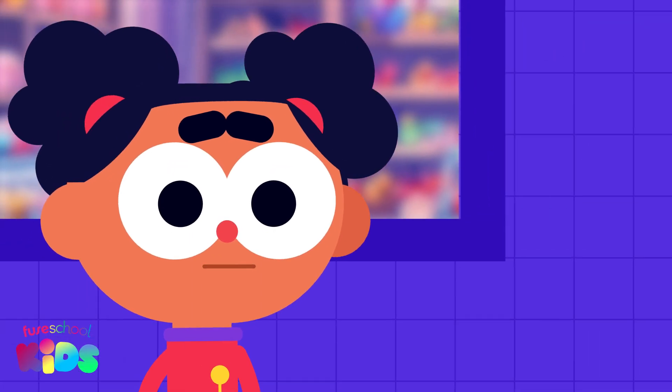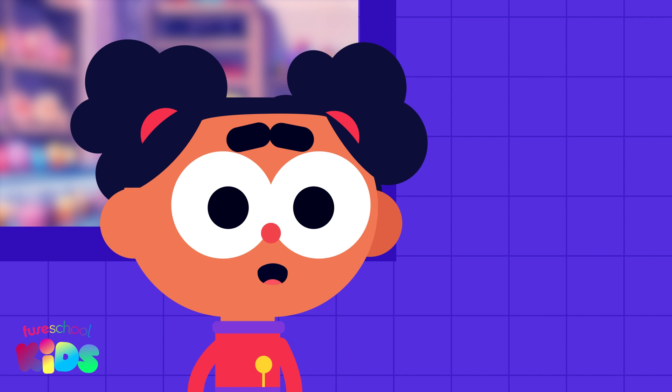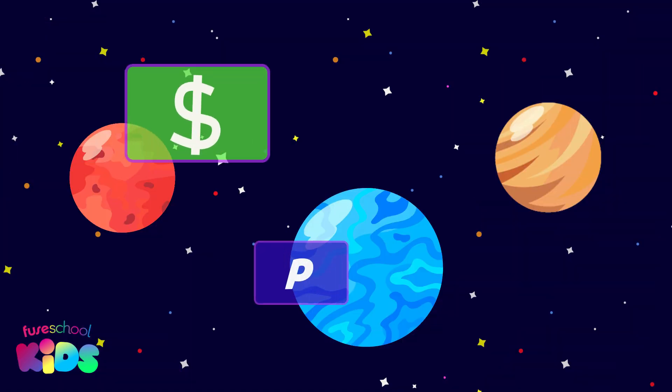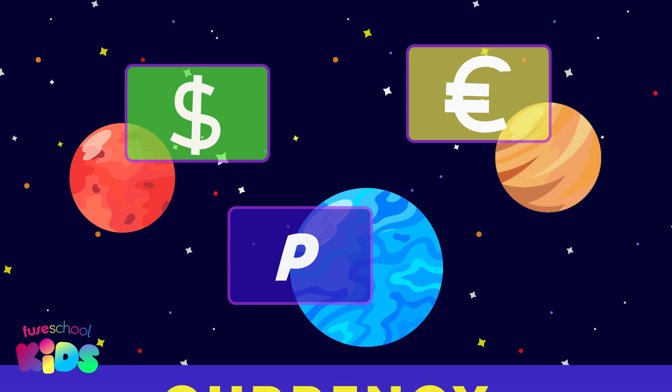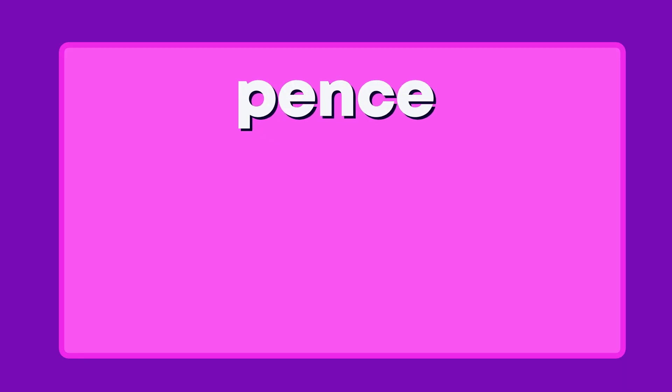Hi friends, it's me Ava. Today we will be learning about money at the Cosmic Candy Shop. Did you know that every place has its own names and symbols for money? It's called currency. The Fuse School Universe uses pens and pounds.